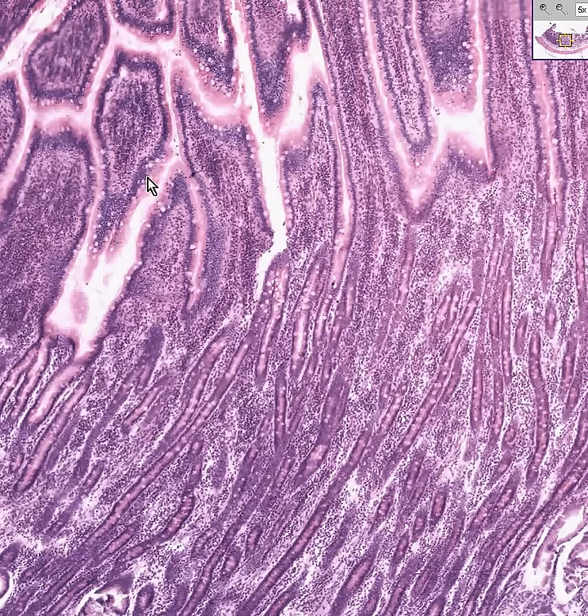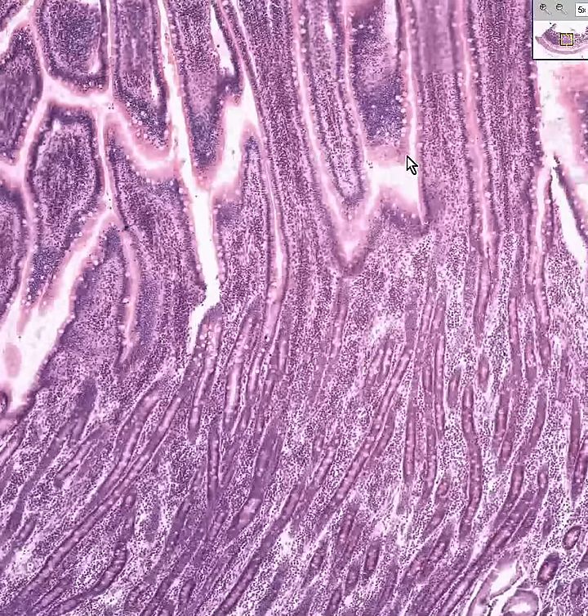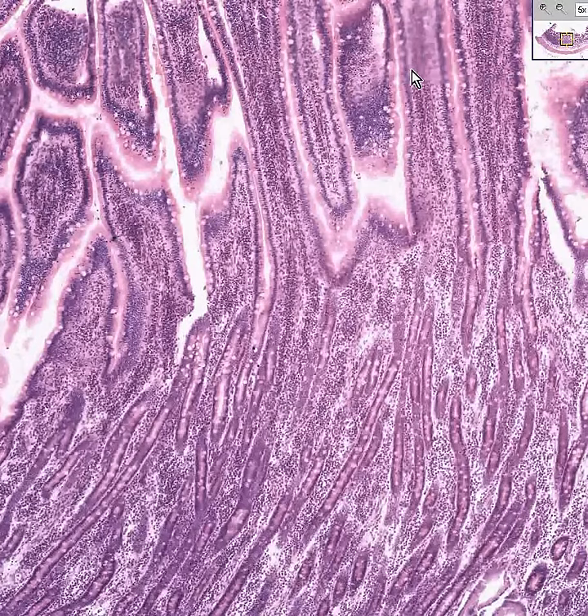The goblet cells stand out quite nicely, which are mucinous. But the majority of the cells here are not mucinous — they're absorptive cells.